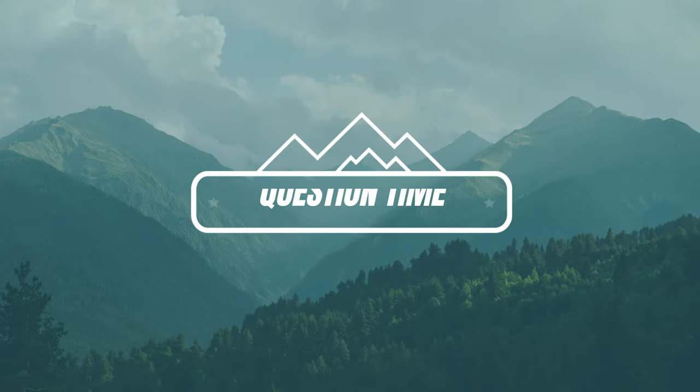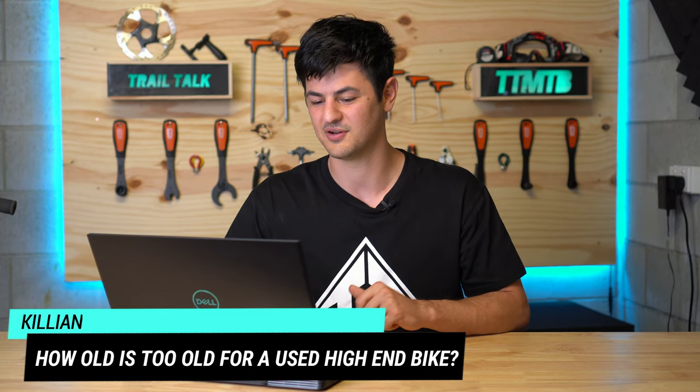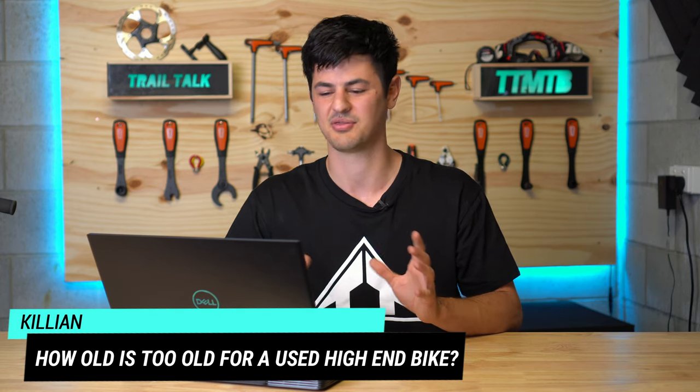Moving on to the Q&A segment where viewer questions are answered. The first question comes from Killian, asking how old is too old for a high-end used bike. Around three years is the mark, mainly because most major geometry changes that made a noticeable difference happened in the last three to five years. Anything newer than three years is ideal, and with any used bike make sure the suspension has been serviced regularly — this is expensive to do yourself, so if the previous owner has done it recently that saves you a lot.